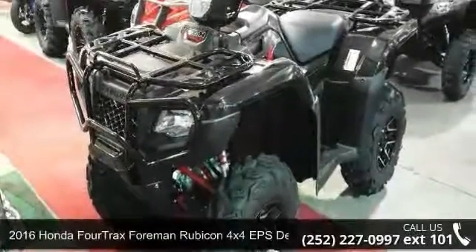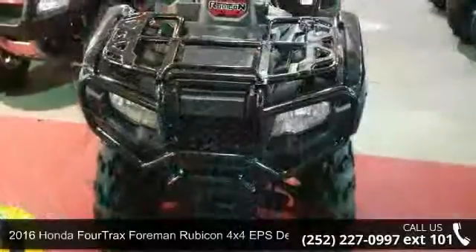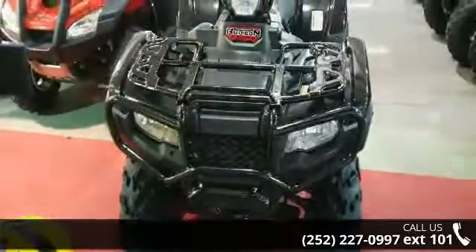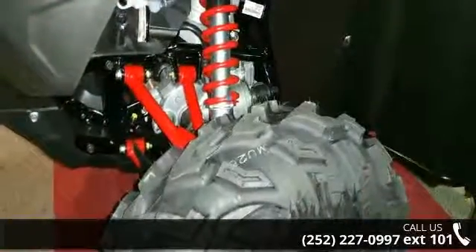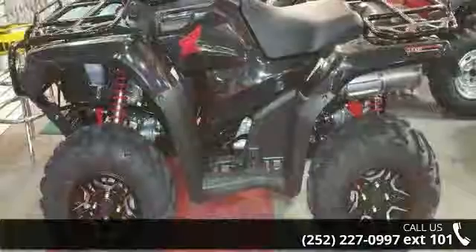Up for sale is a 2016 Honda FourTrax Foreman Rubicon 4x4 EPS Deluxe Rec Utility. ATVs are built to make your life easier, whether for working hard or playing hard. This unit is priced just right and comes equipped with many desirable features.